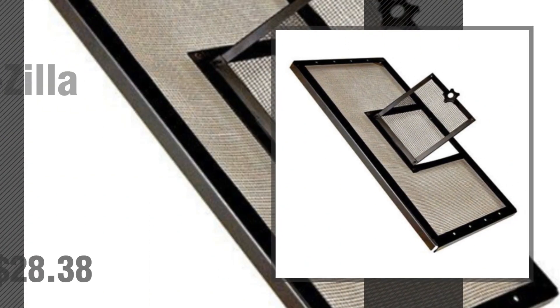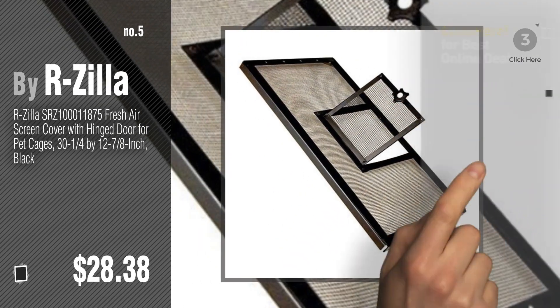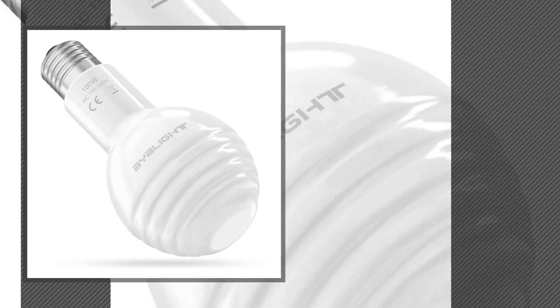Number five by Zilla. Find these reptiles and amphibians terrarium covers at up to 70% off by clicking the description below. Number six by Blight.